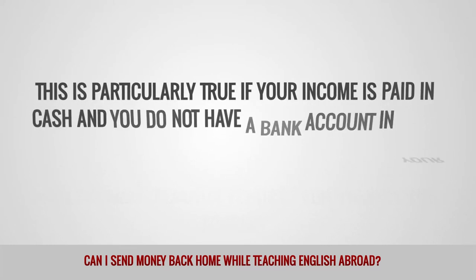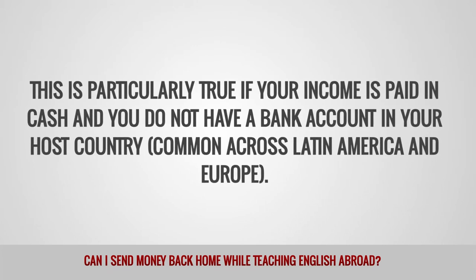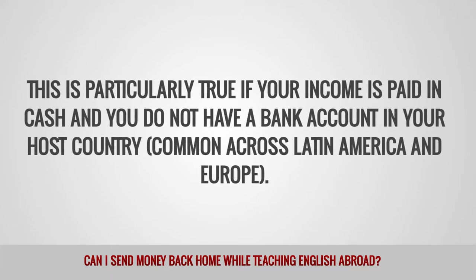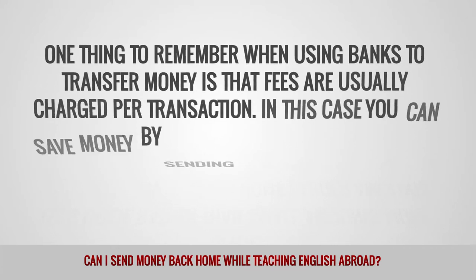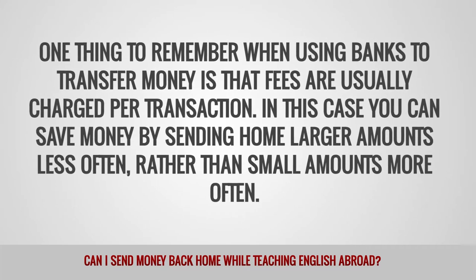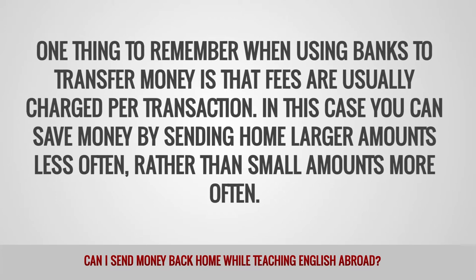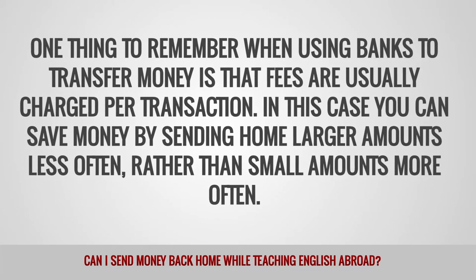This is particularly true if your income is paid in cash and you do not have a bank account in your host country, which is common across Latin America and Europe. One thing to remember when using banks to transfer money is that the fees are usually charged per transaction. In this case, you can save money by sending home larger amounts less often, rather than small amounts more often.